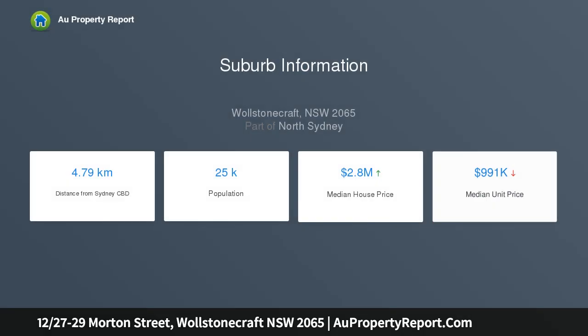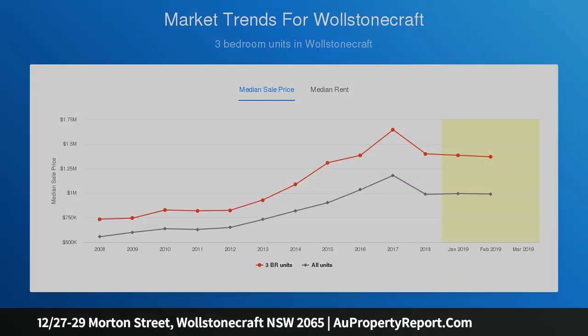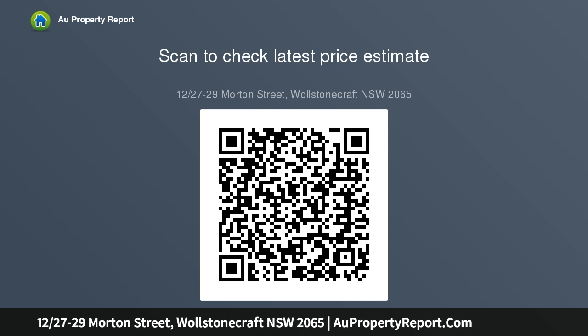Boasting windows on three sides and just one common wall, it attracts plentiful natural light and enjoys an open outlook over the central gardens. Welcoming with its well-presented and fresh interiors, it's a perfect escape complete with secure parking in a prime locale that is a quick stroll to Crow's Nest's vibrant shopping and eatery precinct, bus and the under construction rail.